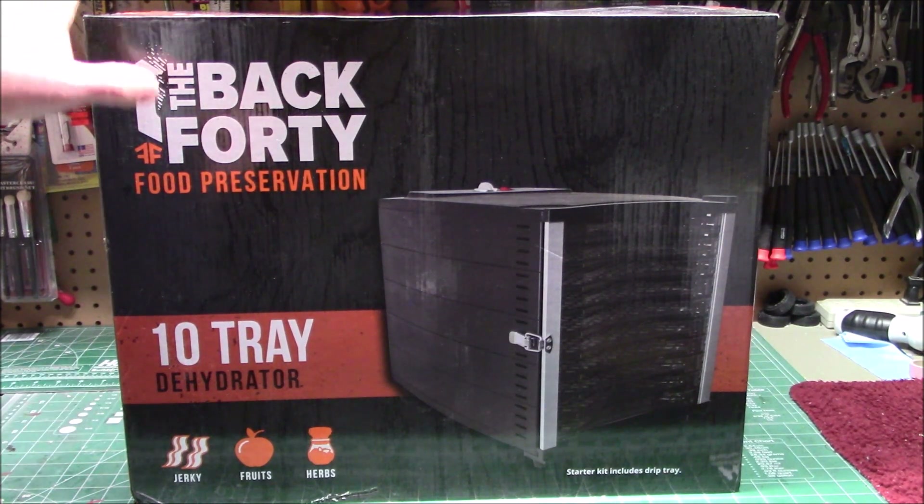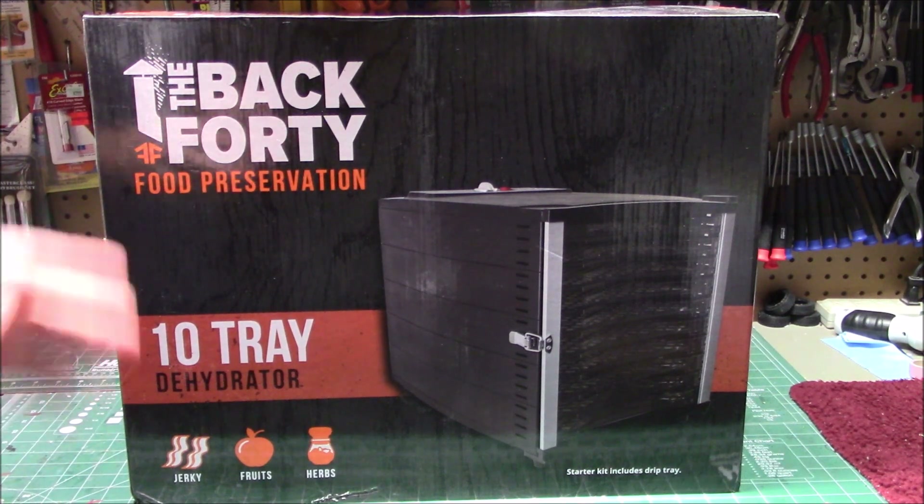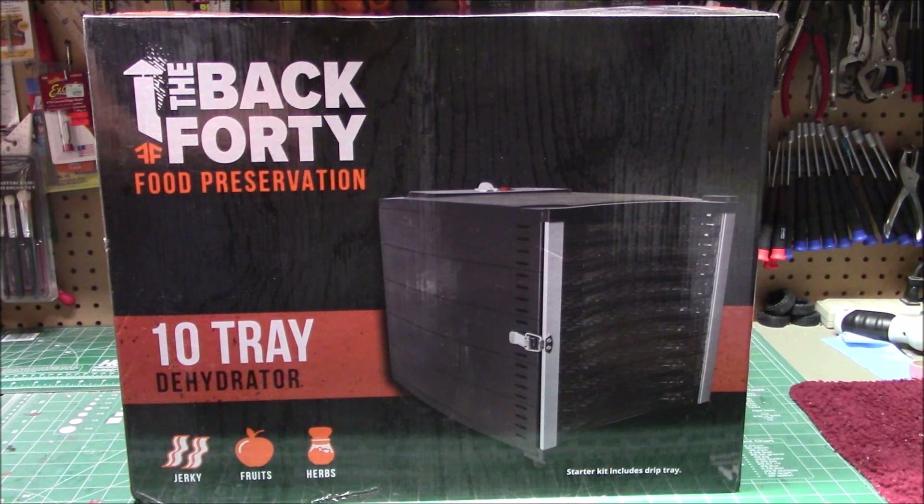Thanks for watching the workshop — this is all the stuff out for November. Any little things that trickle in will be shown on the Facebook page, and we'll see all of you at the next review.